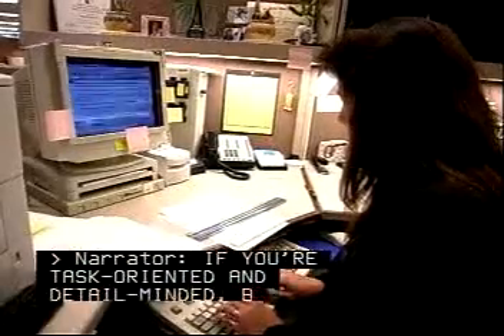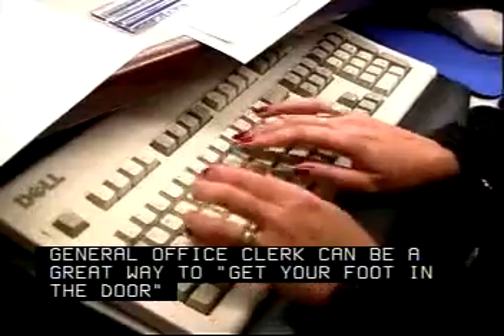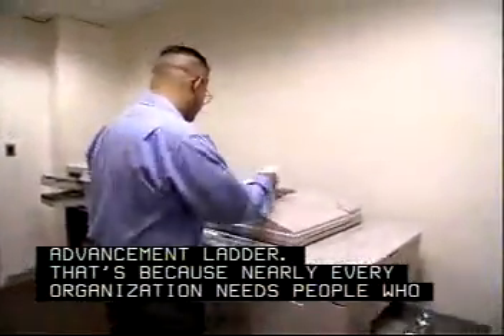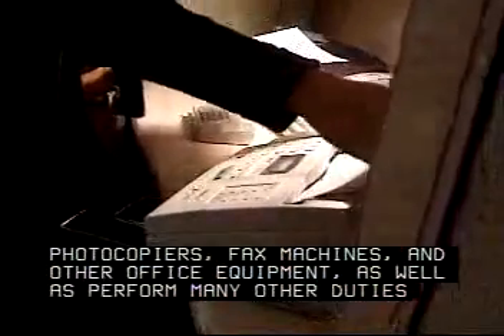If you're task-oriented and detail-minded, becoming a general office clerk can be a great way to get your foot in the door at a company and place it firmly on the career advancement ladder. That's because nearly every organization needs people who can type and file, operate photocopiers, fax machines, and other office equipment.